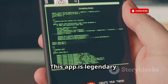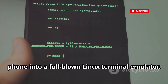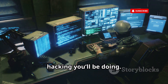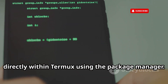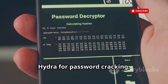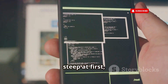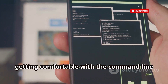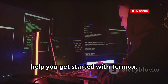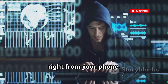First up, let's talk Termux. This app is legendary — it basically transforms your Android phone into a full-blown Linux terminal emulator. It's the foundation, the command center for a lot of the hacking you'll be doing. You can install a ton of hacking tools directly within Termux using the package manager: Nmap for network scanning, Hydra for password cracking, even Metasploit if you want to get really advanced. The learning curve might seem steep at first, but getting comfortable with the command line is essential if you're serious about ethical hacking. It's completely free, and it's the perfect way to get that real hacker vibe going right from your phone.